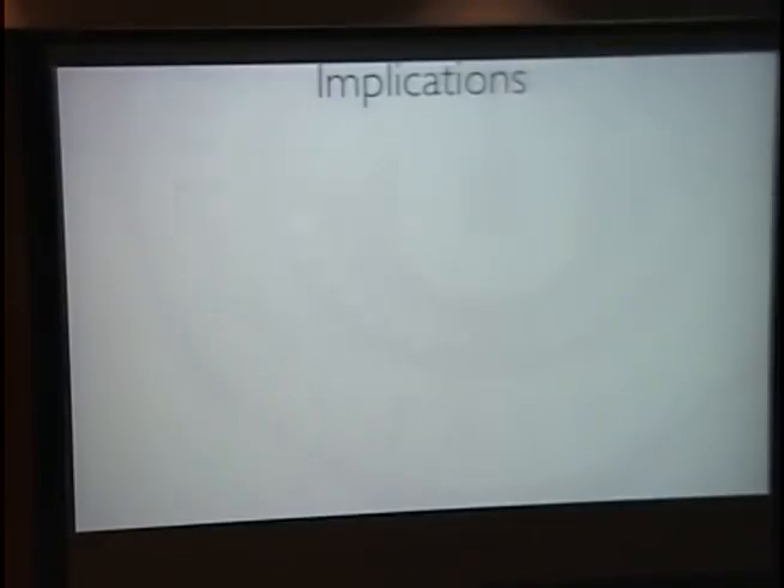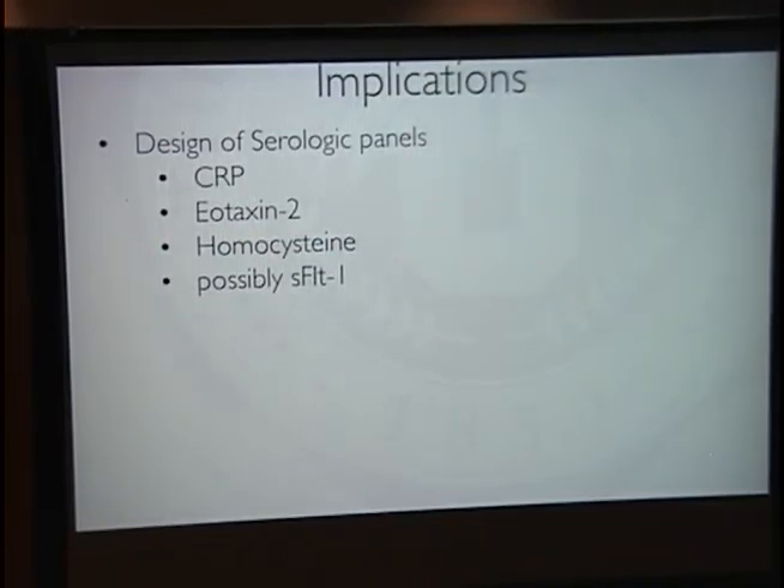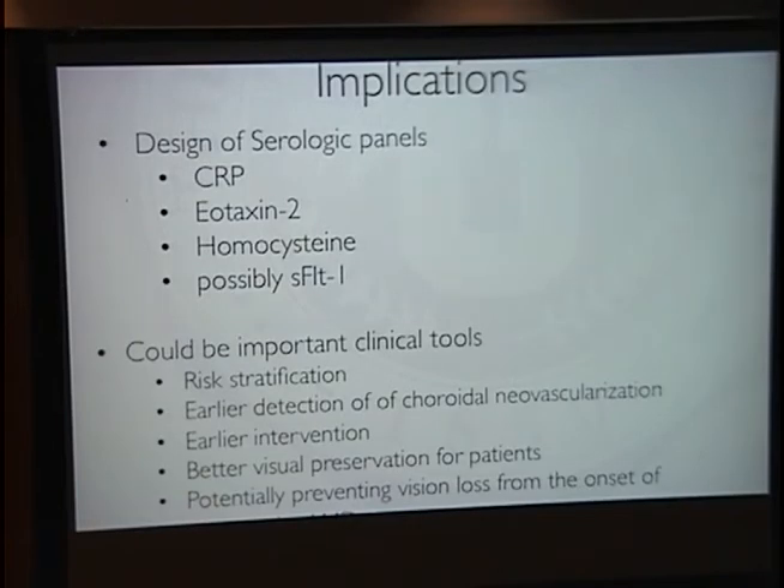As we look forward to the future management of AMD, there are likely to be serologic panels designed, including CRP, eotaxin-2, homocysteine, and possibly SFLT1. These could be very important clinical tools — whether for home monitoring or closer clinical observation — to enable earlier detection, earlier diagnosis, and earlier intervention, possibly preventing vision loss from the onset of neovascular AMD.